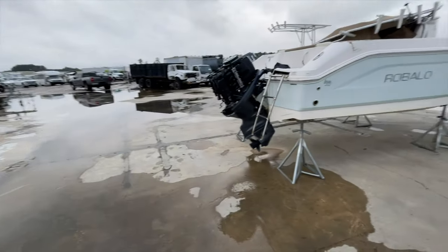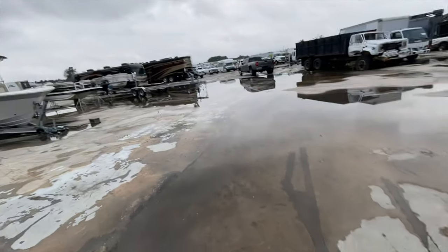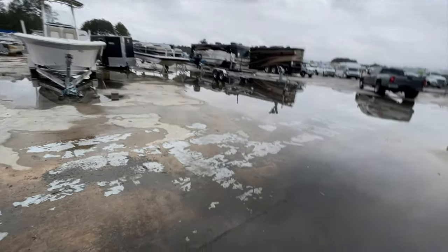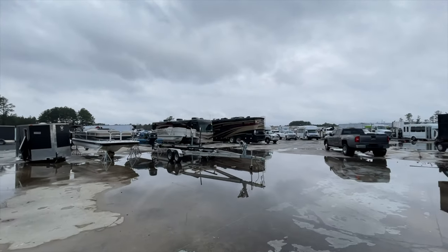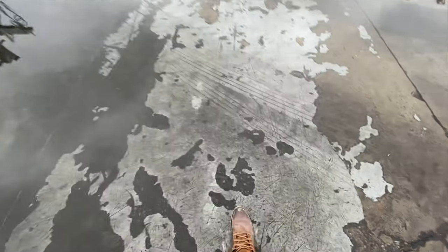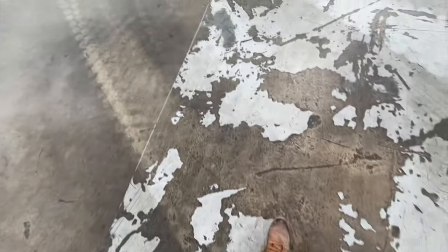We're going to get over to the heavies. I wanted to look at some boats today and then look at a couple of the new RVs. You can see we got a couple buses in, a couple of new duallys, and yes there's a lot of water out here today.